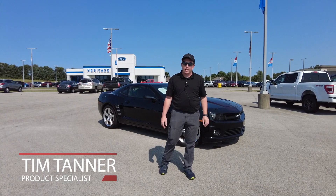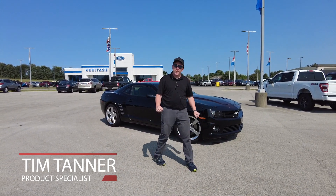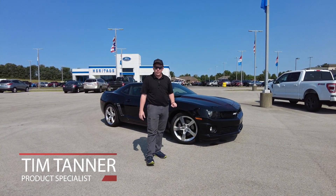Hey guys, it's Tim over here at Heritage Ford in Corridor, Indiana. Today we're going to be talking about a 2010 Camaro we got in on trade, so let's take a look at it.